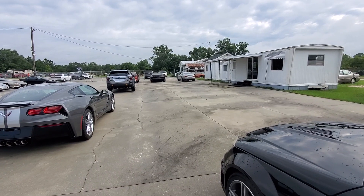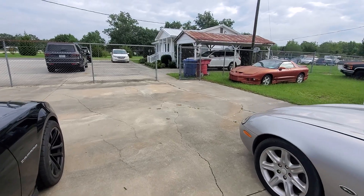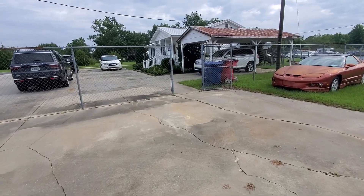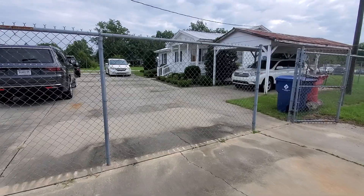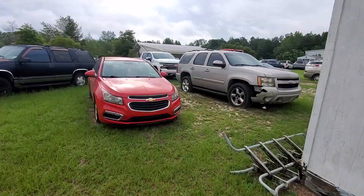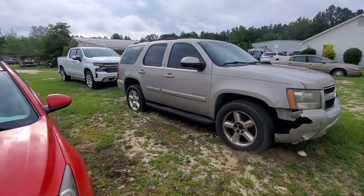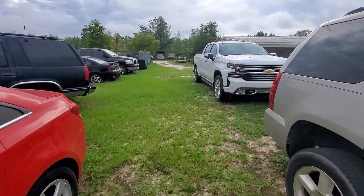That last building up here on the right is his house — that's where he lives. He lives 50 feet from where he works. The man's got more money than Jed Clampett, and he chooses to live in a 1,300 square foot home. His front yard is concrete where he's got other cars parked, and there's more cars in the back — way on back here even more.